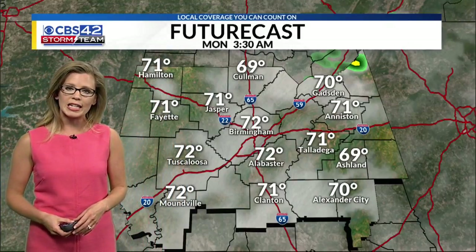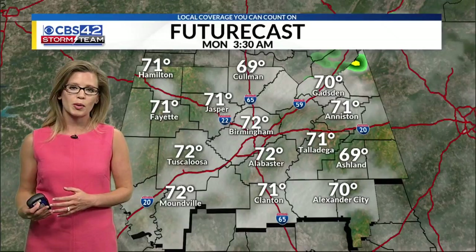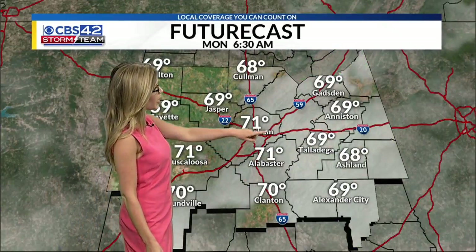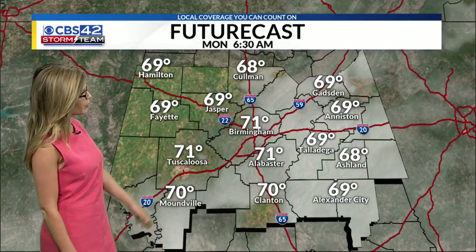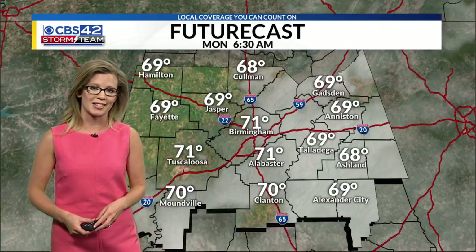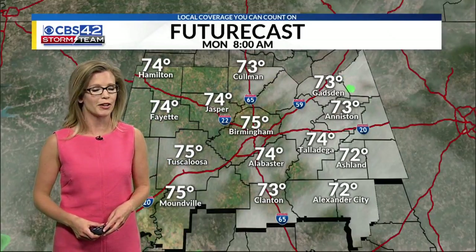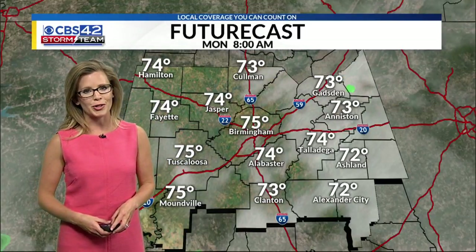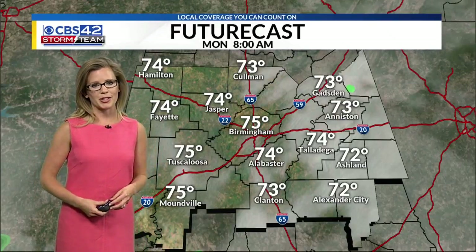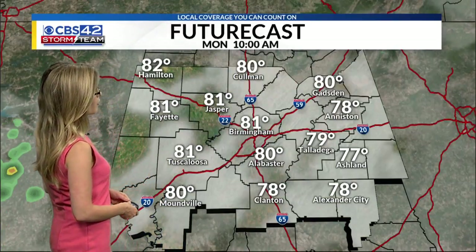Overnight tonight, we are going to see the rain and thunderstorms come to an end, really after midnight around 1 o'clock, starting off your Monday on a dry note, but seeing a lot of cloud cover out there — that'll keep our temperatures mild. Going to be in the low 70s once again to wake up for your Monday. Comfortable start, but when you walk out the door, it is humid out there — that's the way it's going to feel when you walk out the door to start off the work week.